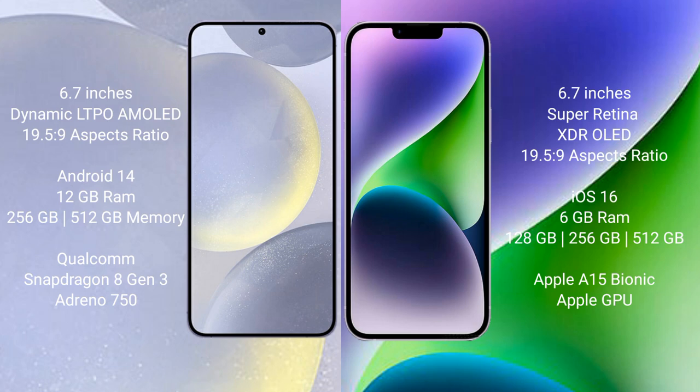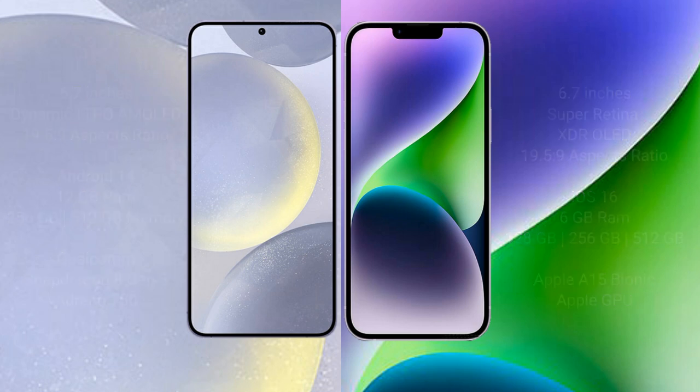Samsung Galaxy S24 Plus comes with 12GB RAM, 256GB and 512GB internal storage, Qualcomm Snapdragon 8 Gen 3 processor and GPU. iPhone 14 Plus comes with 6GB RAM, 128GB, 256GB, and 512GB internal storage, Apple A15 Bionic processor and separate GPU.